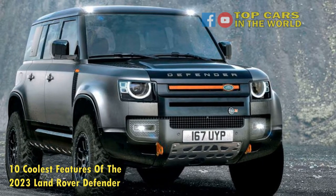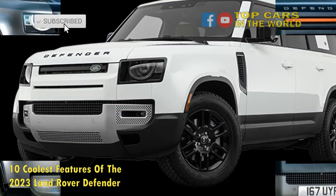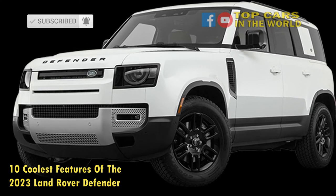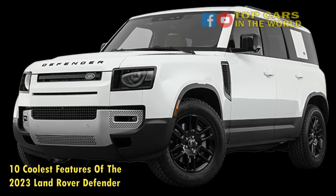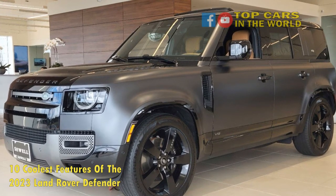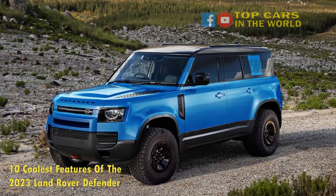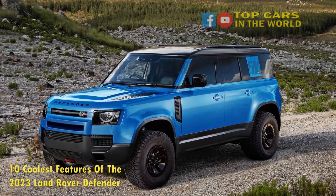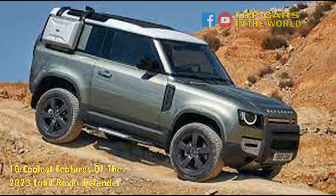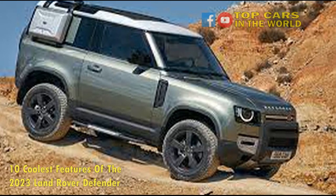3. Exclusive Carpathian Edition. Anyone with the desire, and spare cash, to get something a little different can order a Carpathian Edition Defender, which comes with several unique upgrades. It's finished in an exclusive shade of gray, with a contrasting roof and tail door. The easiest way to spot a Carpathian Edition, however, is the xenon blue brake calipers, an exclusive color that can't be optioned on any other Land Rover trim. The car is also wrapped in recyclable PU-based wrap that protects the paint against parking lot door dings or off-road bramble rash.